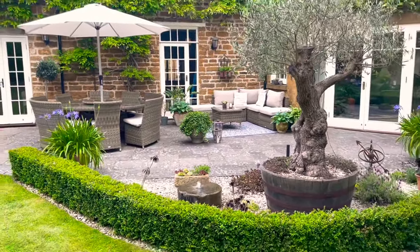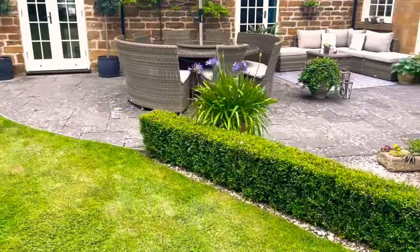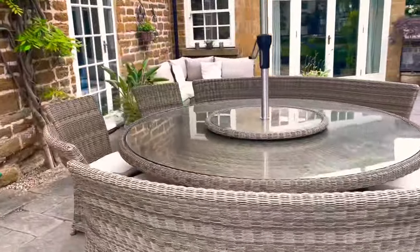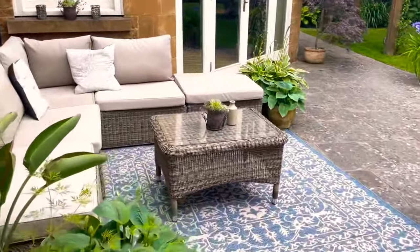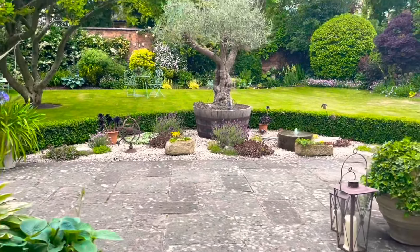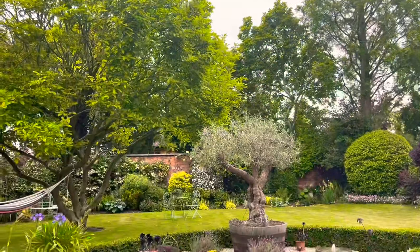Then we've got my olive trees — I've talked about those before on YouTube — with two either side of the door. The bar is through that door, so this seating area is really a social space where you can fit lots of people. I keep this corner quite green because it's quite shady, only getting sun in the late afternoon. But the view back from here is really quite nice — you can see to the tops of the trees, and it's a cozy little corner.